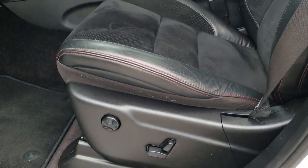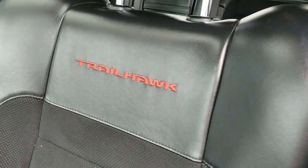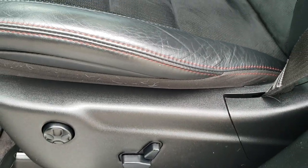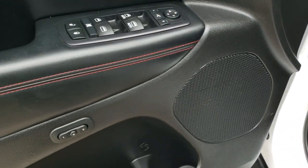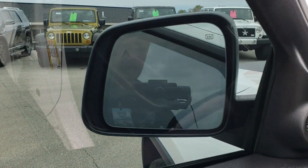Inside, the Trailhawk package gives you black leather and suede interior with 'Trailhawk' stitched into the backrest. There are no scuffs, scrapes, rips, or tears on those seats. It has driver's side lumbar, factory floor mats throughout, power windows, power locks, power mirrors, memory driver's seat, and power fold-in mirrors as well.